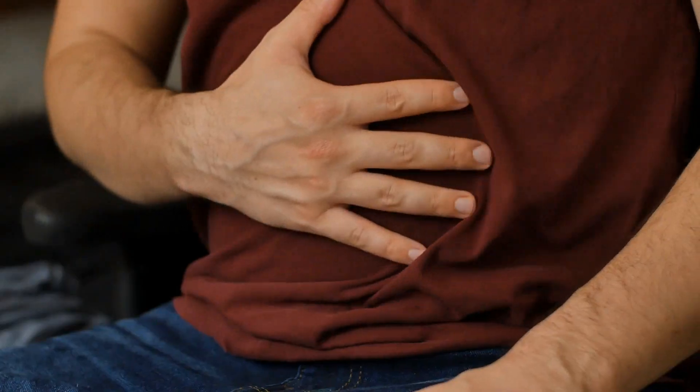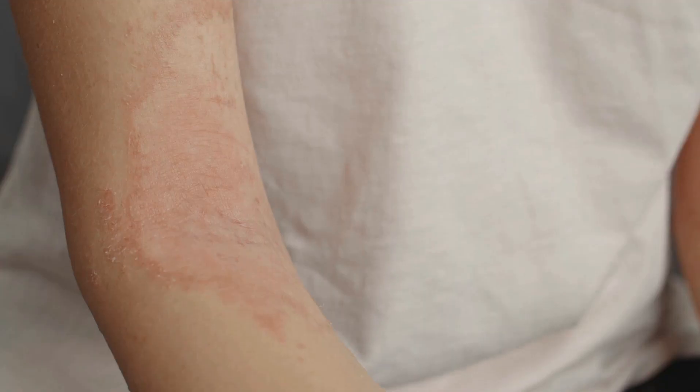Have you ever gone gluten-free in hopes of clearing up a persistent rash, only to find that it just won't go away? Gluten is known to cause gut inflammation, and research shows that this stress can lead to antibodies forming under the skin, causing rashes.